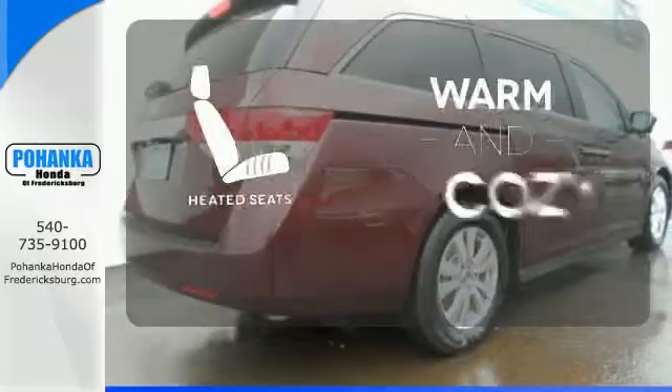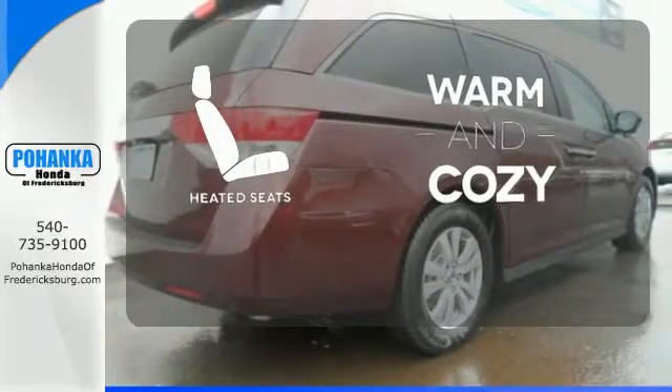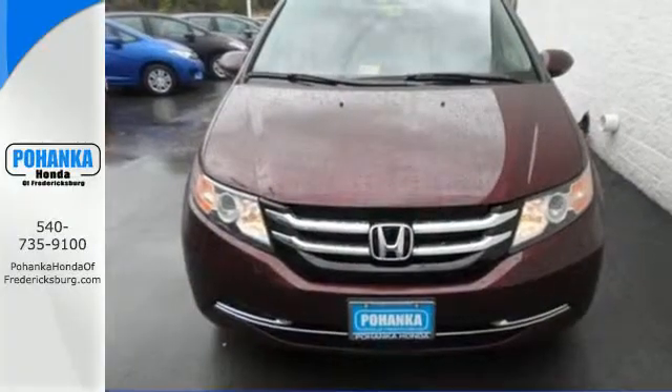Wrap yourself in the comfort of heated seats. Pack in the family and go in this Odyssey today.